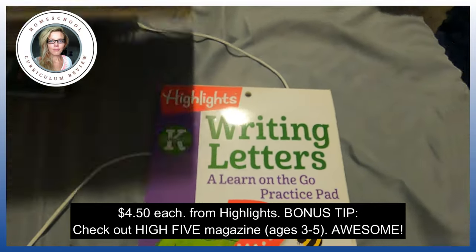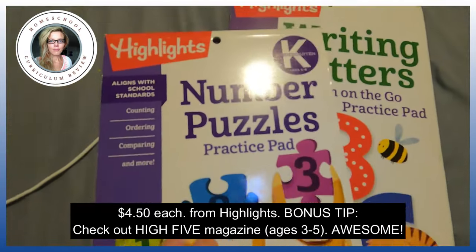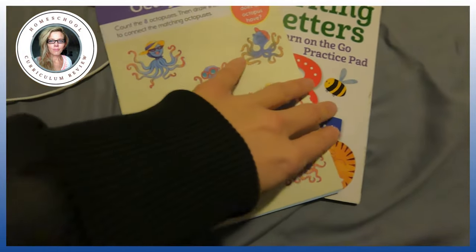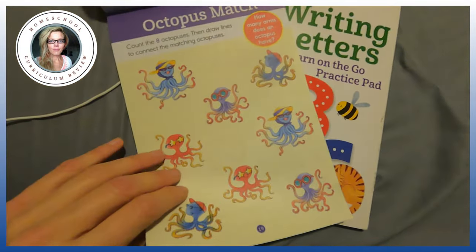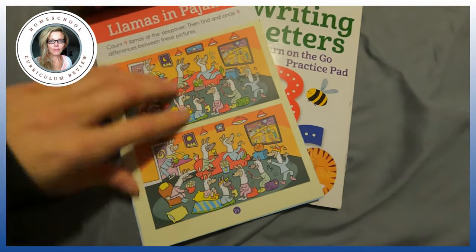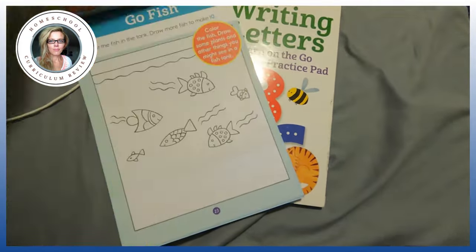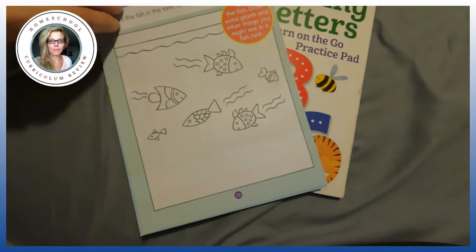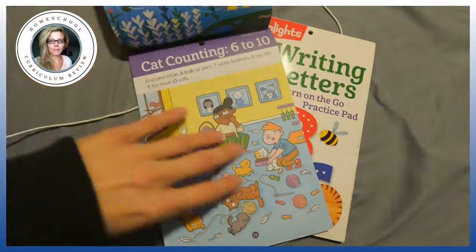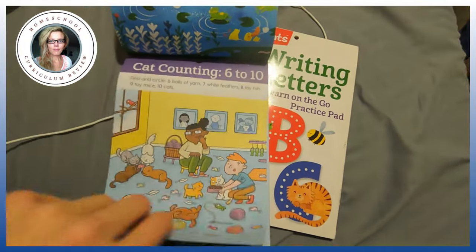These are kindergarten — they also have them for pre-kindergarten as well. So we've got number puzzles and they go in order. Count the eight, count the eight objects, then draw lines to connect the matching. So these are just number puzzles — you're working numerically. Draw a fish to make ten. Kind of cool, kind of interesting. You can do it, pull them out of your purse in the car, wherever, even in the doctor's office.